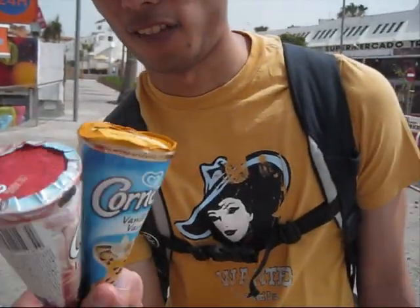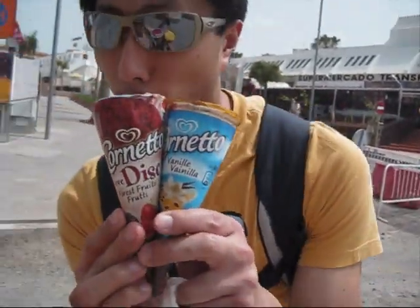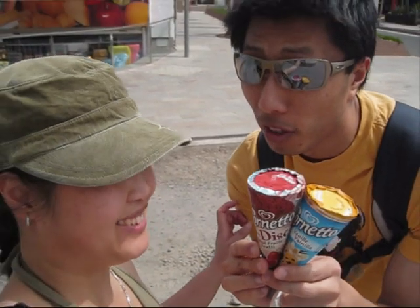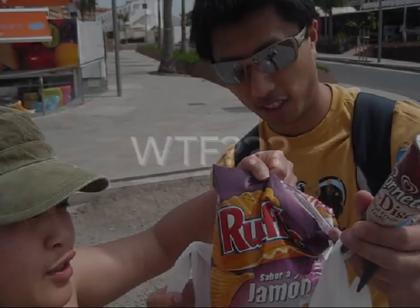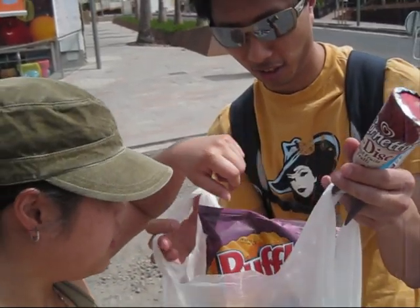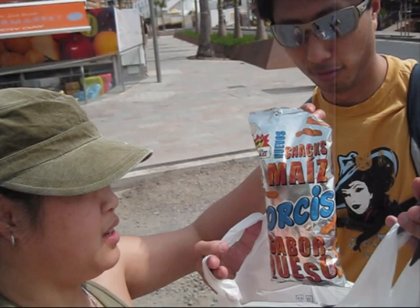We bought these. We're having ice cream on our way to Los Cristianos and we're gonna go to the beach. I've got Ruffles which is a ham flavored crisp, and I got this thing which I think is gonna turn out kind of like Twisties. But we're gonna have a beach day.